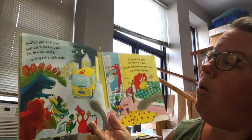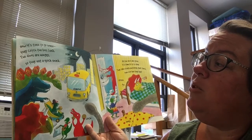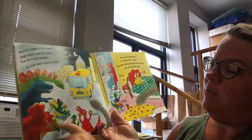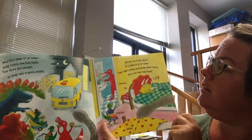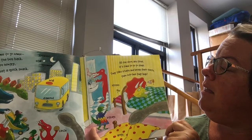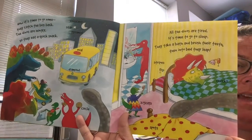Now it's time to go home and they catch the bus back. The dinos are hungry, so they eat a quick snack. Looks like they're having maybe some cookies before they get on the bus. And all the dinos are tired and it's time to go to sleep. They take a bath and brush their teeth, then into bed they leap.